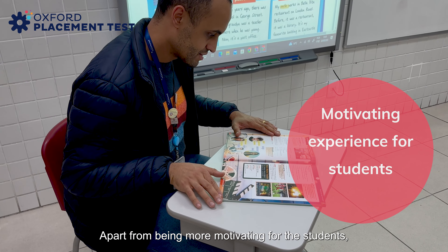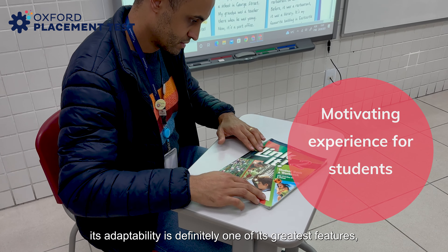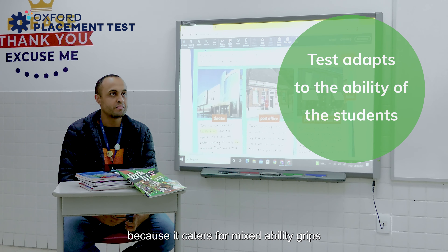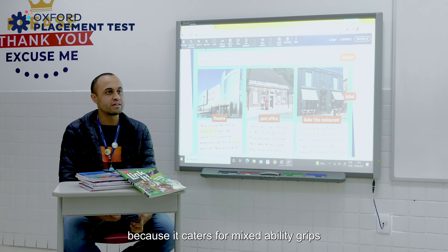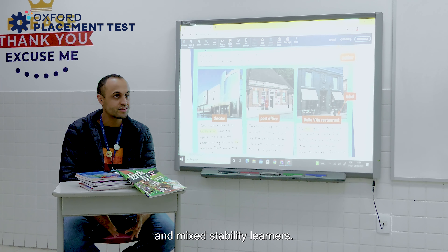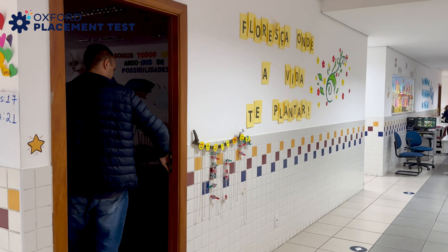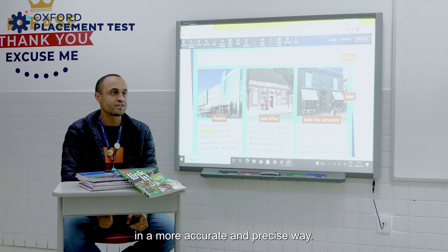Apart from being more motivating for the students, its adaptability is definitely one of its greatest features, because it caters for mixed ability groups and mixed ability learners. It helps us identify each learner's language ability in a more accurate and precise way.